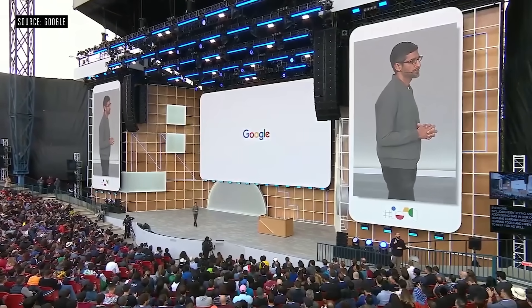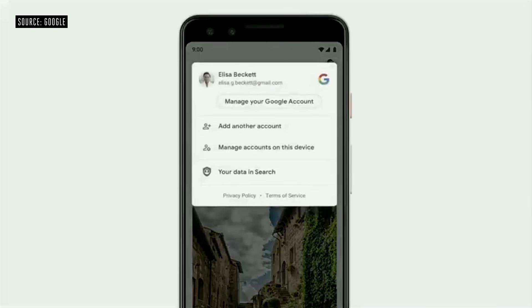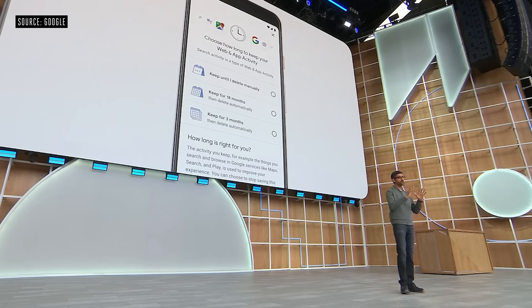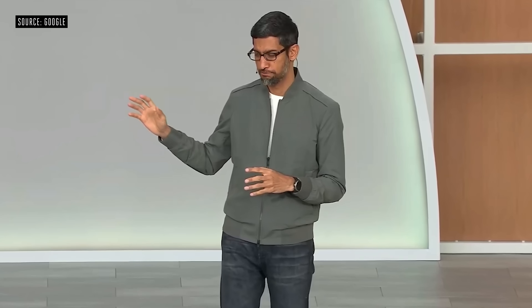Another way we build for everyone is by ensuring that our products are safe and private. In Search, you can tap on your photo and quickly access the most relevant privacy controls for Search and your data. You can view and manage your recent activity and easily change your privacy settings. Last week, we announced auto-delete controls, which you'll also be able to access right from the app. Data helps make Search work better for you, and with auto-delete, you can choose how long you want it to be saved. This is launching today for web and app activity, and we'll be rolling it out to location history in the coming weeks.